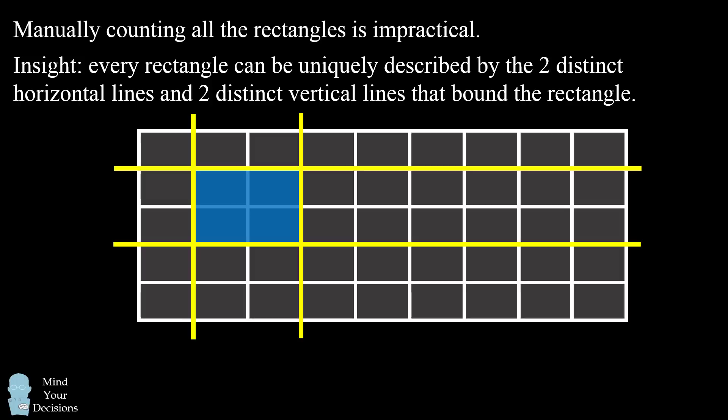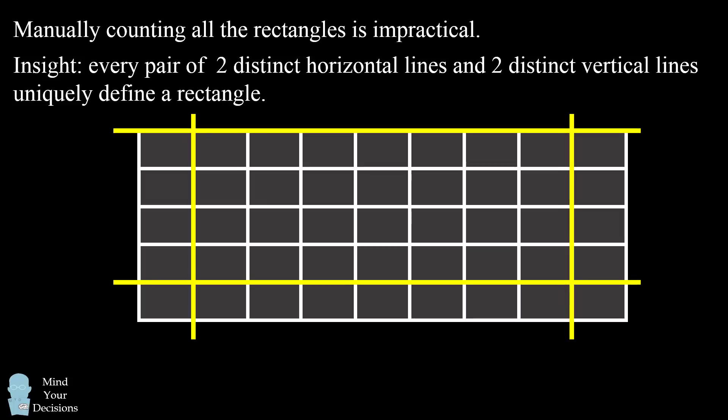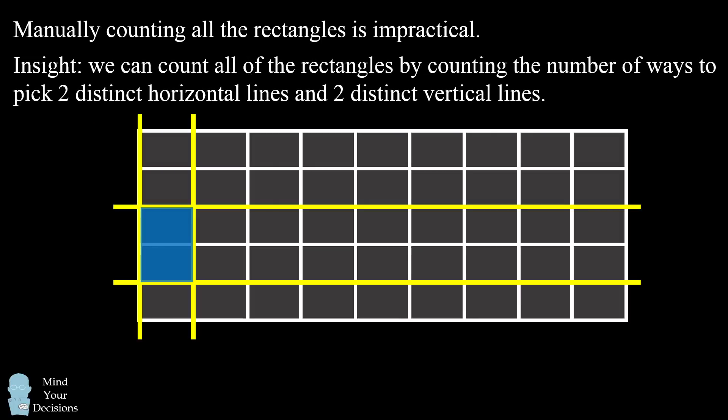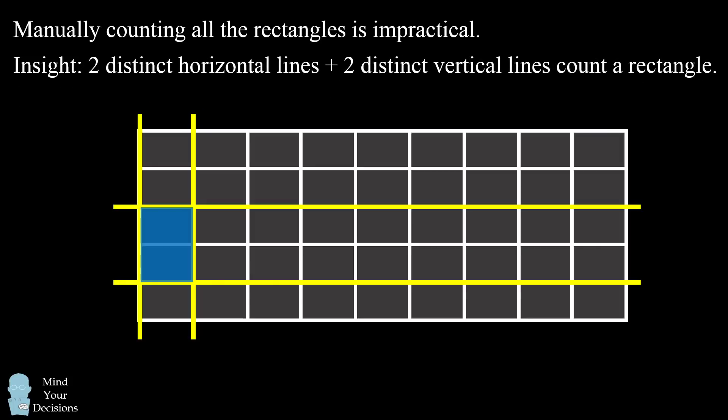You'll notice that this rectangle is bound by two different horizontal lines and two different vertical lines. Now we can take this insight in reverse as well. Every pair of two distinct horizontal lines and two distinct vertical lines will uniquely define a rectangle. This will be true of every single pair of horizontal lines and every single pair of vertical lines. So as shorthand: two distinct horizontal lines plus two distinct vertical lines define a rectangle.